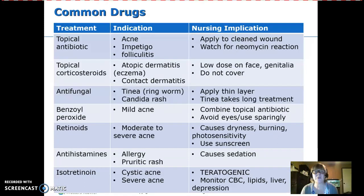Common medications for integumentary problems include topical antibiotics, topical corticosteroids, antifungals, benzoyl peroxide for acne, retinoids also for acne, antihistamines, and for severe acne, isotretinoin — which is Accutane.